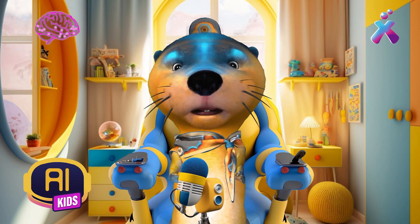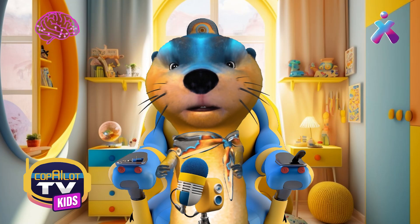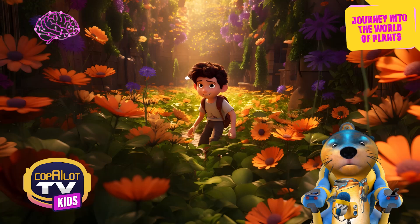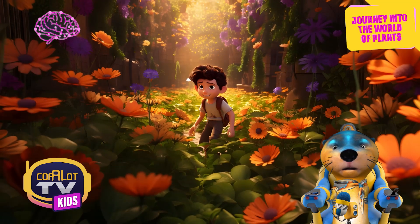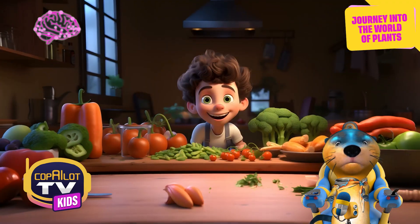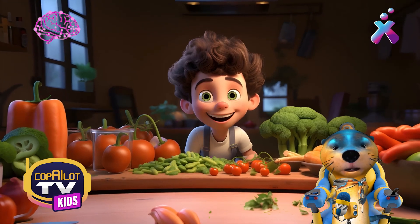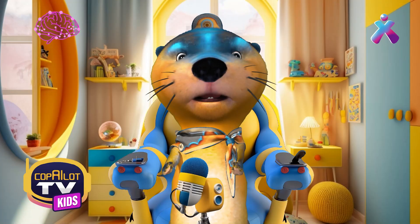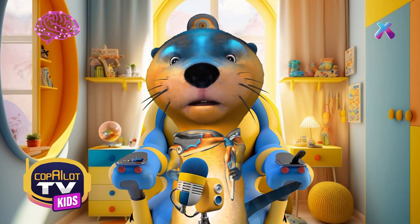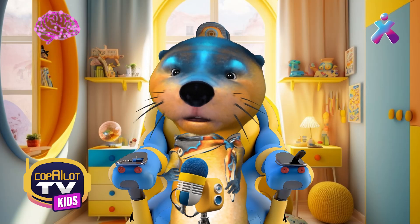I know it may not seem like the plants are very exciting at first glance, but believe me, they are super important! If you think about your day-to-day life, you will see that you are surrounded by plants, whether in the form of trees, shrubs, flowers, or even in your food bowl. Plants provide us with oxygen to breathe, food to eat, and many other benefits that we may not realize. Something that really caught my attention from the video we watched is that trees have these things that hold them to the ground really, really tightly so they don't fall over. What were they called?